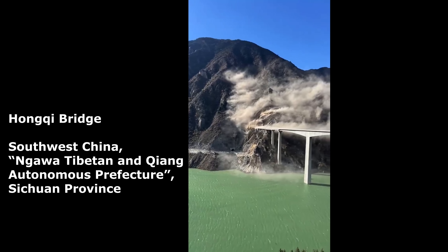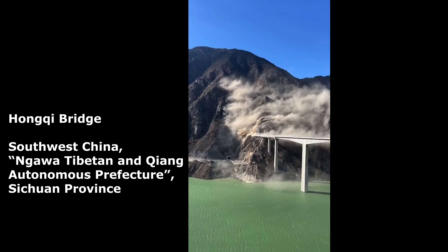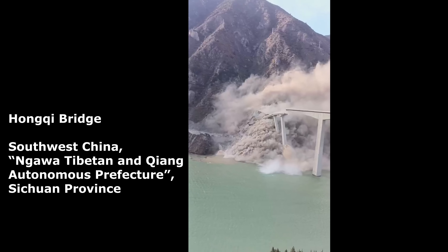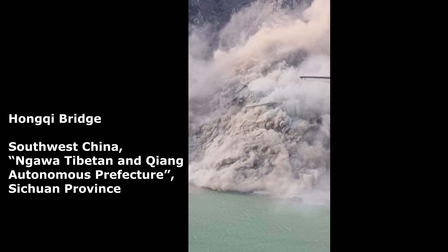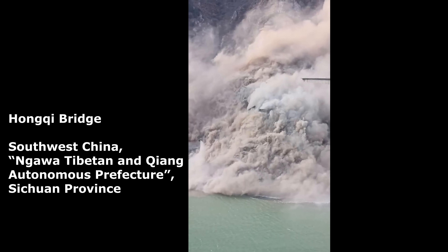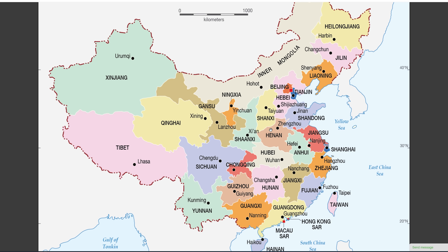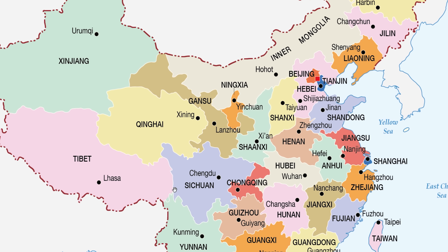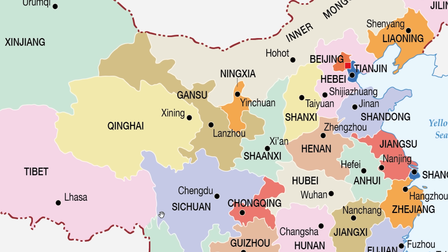This is the Hongki Bridge in the southwest China area called the Ngawa Tibetan and Qiang Autonomous Prefecture, in the southwestern Sichuan province. Here is China, and the bridge is located in the southwest region of Sichuan, right where it meets the border of Tibet, because the bridge crosses from one to the other.